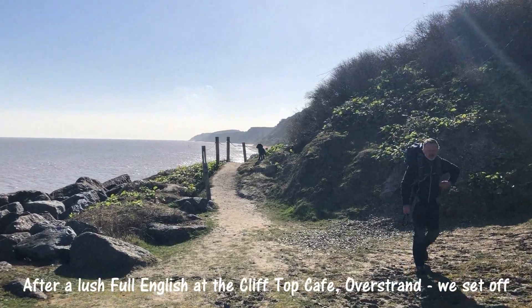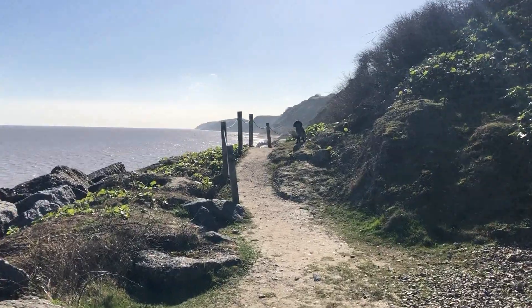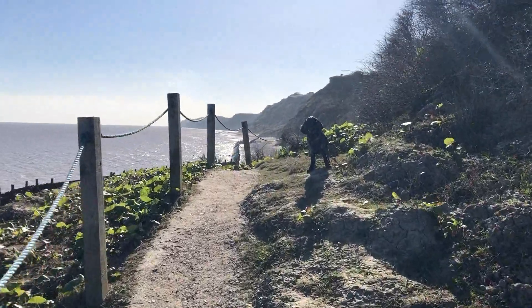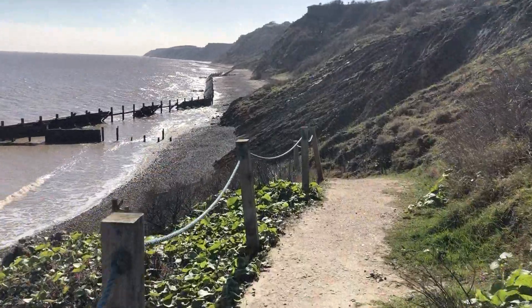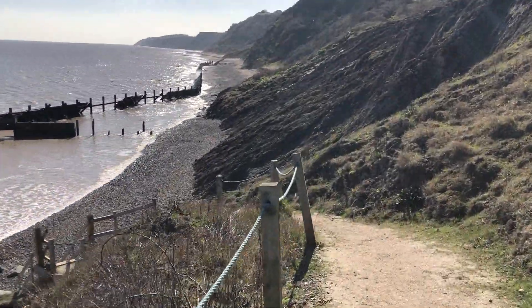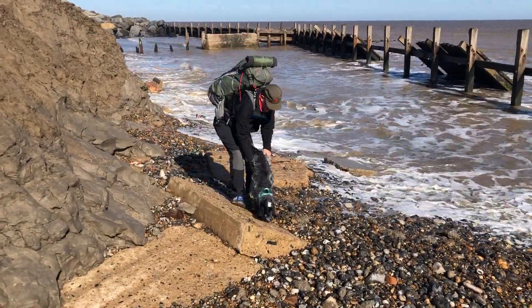The beautiful Norfolk coast. I think we can just about make it through there, can't we? Only just there. Made it!